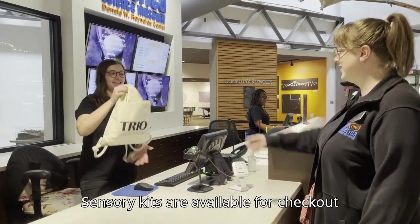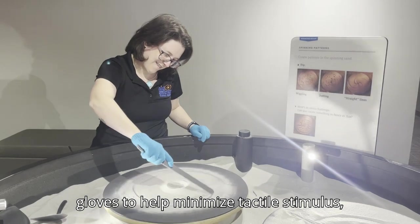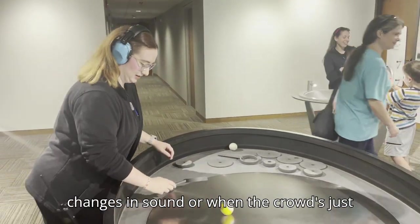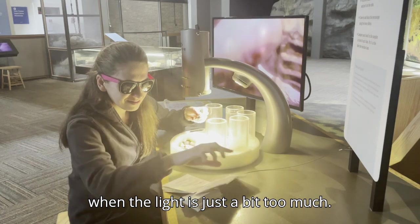Sensory kits are available for checkout at the front desk. Kits include fabric gloves to help minimize tactile stimulus, noise reducing headphones for sudden changes in sound or when the crowd is just a little too big, and sunglasses for when the light is just a bit too much.